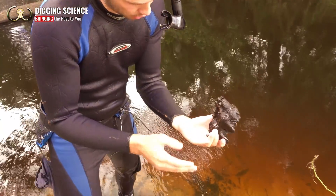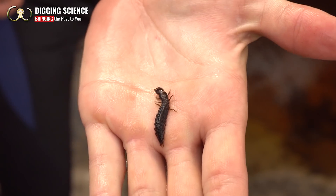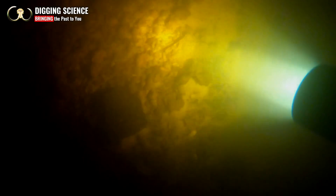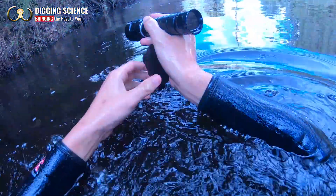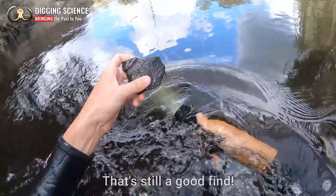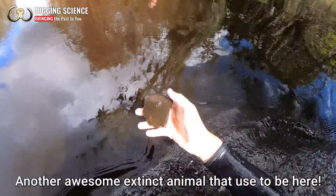Something just bit me. Is it Dobson fly larvae? Ouch. There's a lot of crazy stuff in Florida — like we said, everything's here, it's trying to kill you. It's a giant tortoise shell. That's still a good find. Another awesome extinct animal that used to be here.